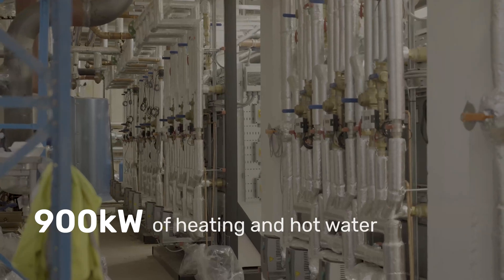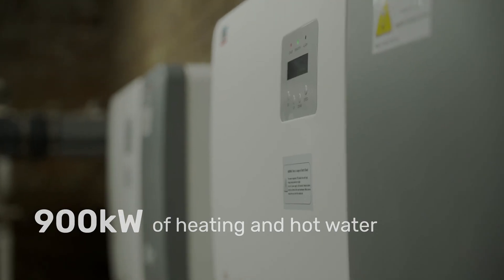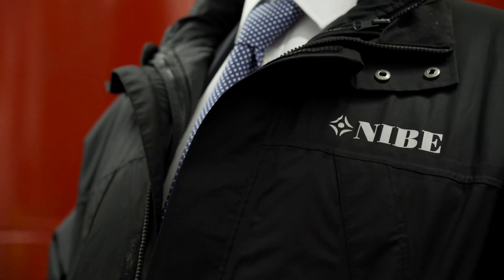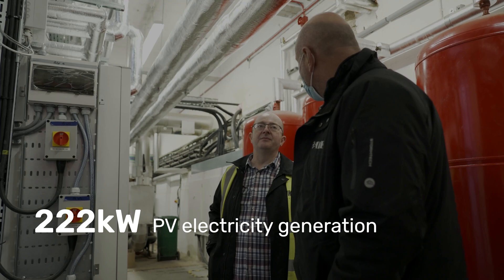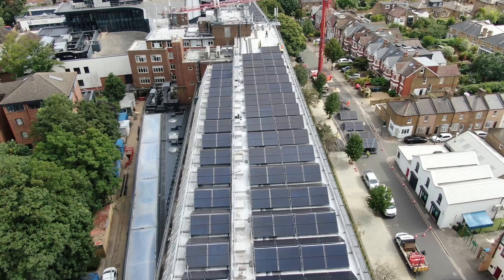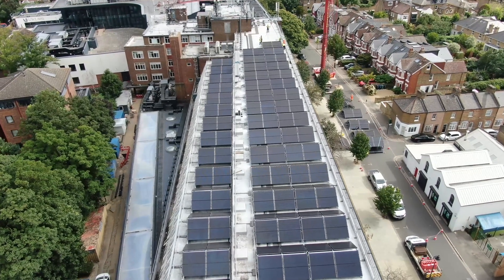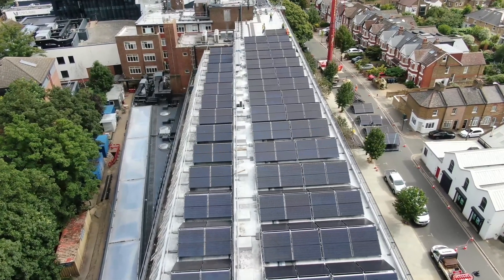That will provide 900 kilowatts of heating and hot water throughout the campus. The system will not only supply 222 kilowatts of PV electricity generation, but will crucially act as a collector system for the nearby ground source heat pumps being installed, capturing naturally occurring energy in the air to drive the heat pump process silently.